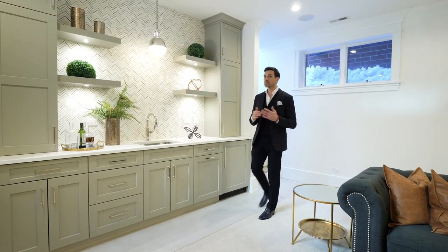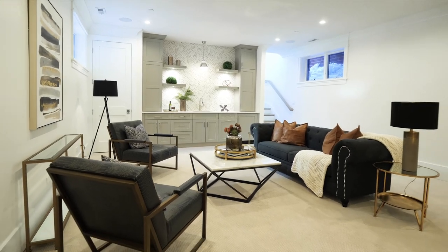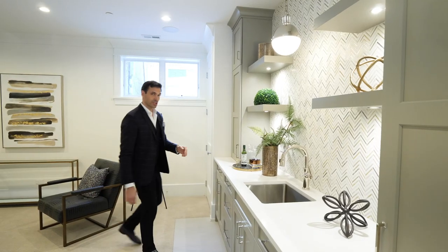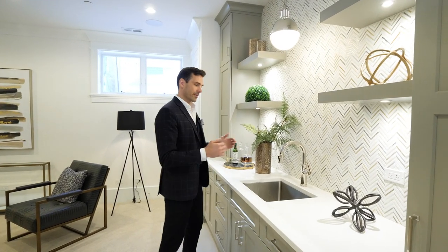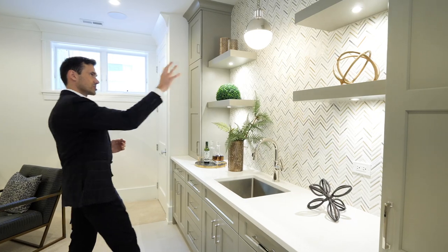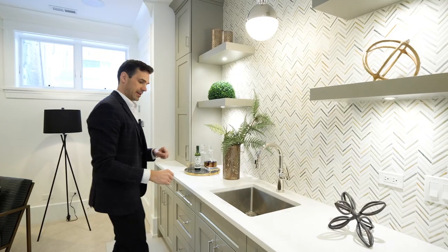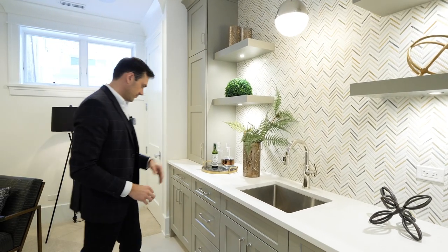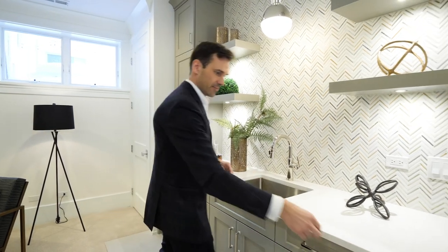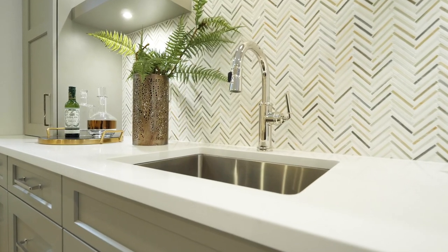The lower level is the most versatile space — great for entertainment, relaxation, guests, or getting things done. There's an exquisitely crafted bar area with a gorgeous pendant, floating shelves with recessed lighting, incredible built-in storage, a small refrigerator, and a gorgeous faucet. It's the perfect area to chill and relax.